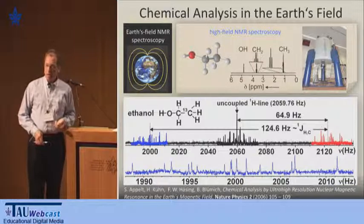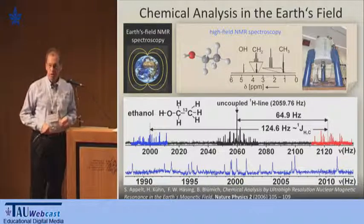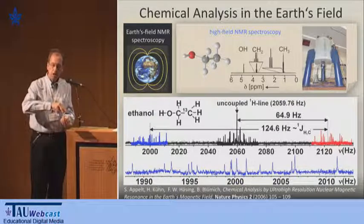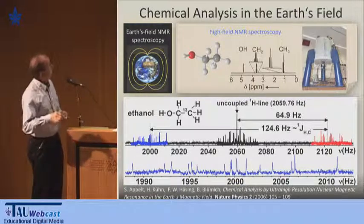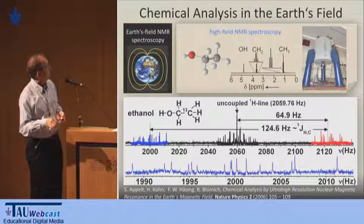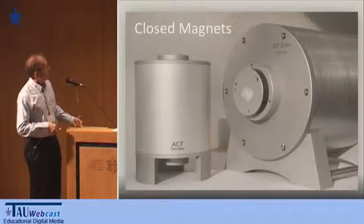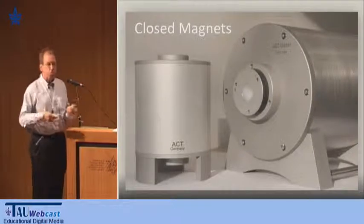I want to stay with stray-field NMR and show there are other ways of doing it. One famous way is NMR on the Earth's magnetic field — the magnet is the Earth outside the sample, but the sample is really small compared to the magnet. This means the field is truly homogeneous. The ethanol spectrum at high field is well familiar, but at Earth's magnetic field it's very complicated as long as there's carbon-13 that breaks the magnetic equivalence. This moves us towards doing NMR with desktop equipment.